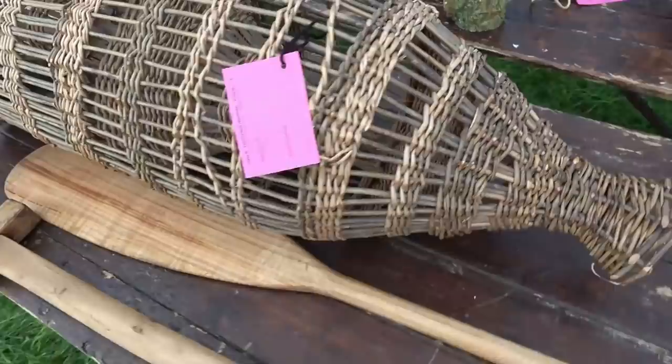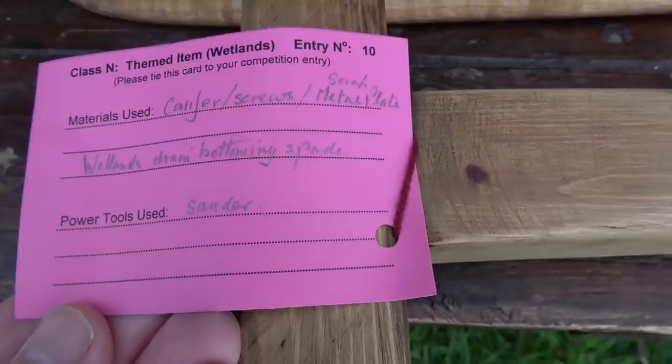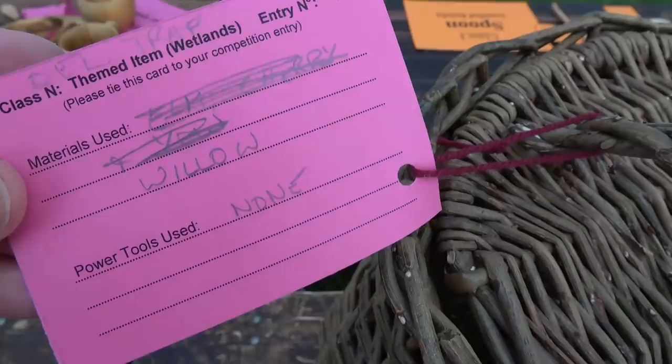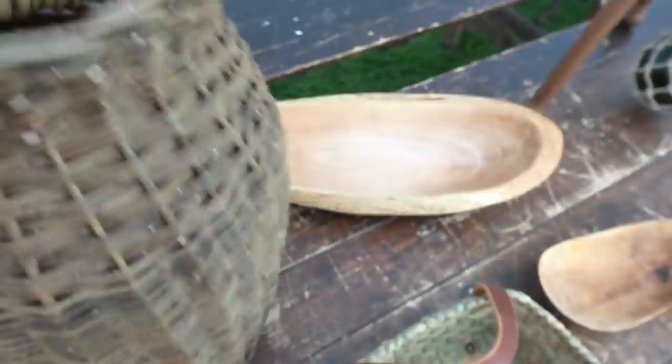These are used to catch eels, and once the eel gets in they can't get out. It's like a one-way system — a funnel to get them in, and then they find it difficult to get out. Lots of eels on the fens. A ditch digging spade there for digging out, and then another eel trap. This was a smaller one but the same sort of principle about the entry hole, and then making it difficult for the eel to come out. Very nice bit of basket work.